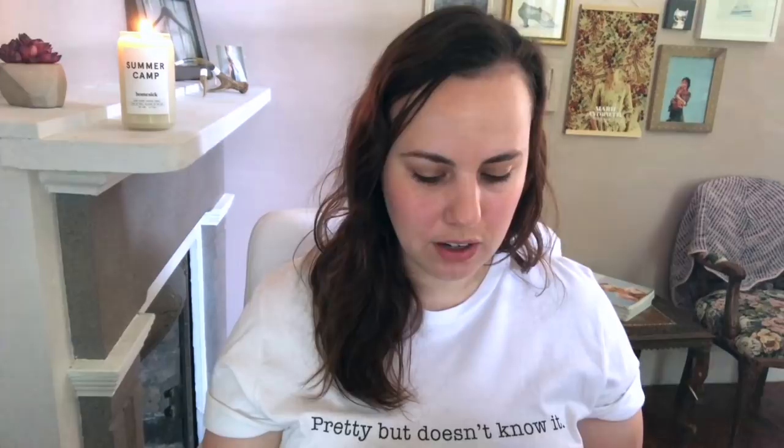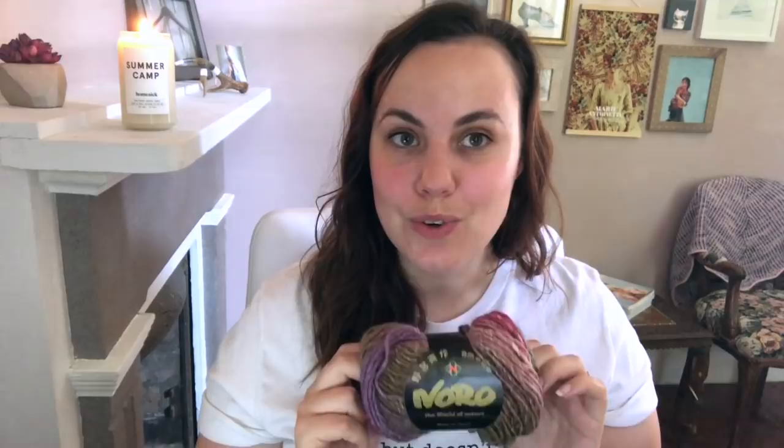This is called Silk Garden — it's 45% silk, 45% mohair, and 10% wool. It's a really interesting, slightly rustic, completely unique fiber, and as you can see it's got a lot of interesting color going on as well. That's going to be the prize for the winner of the Land of Silk. After that, we'll be moving on to breed-specific wool — anything but merino — which will be September and October.